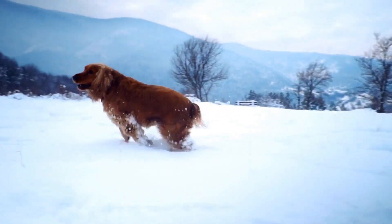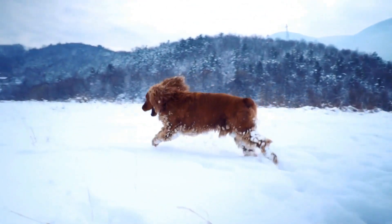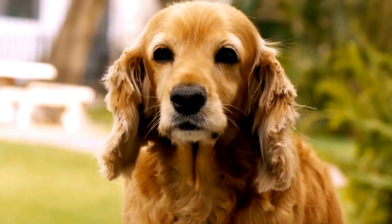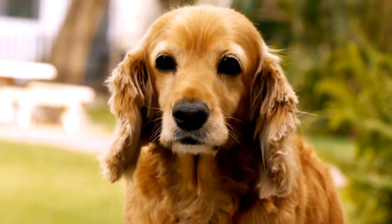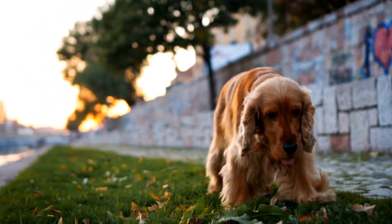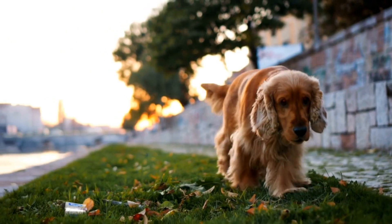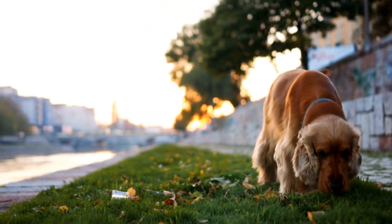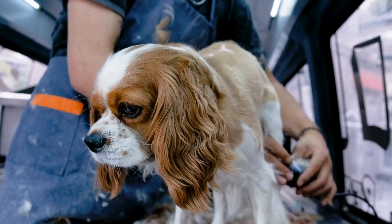In addition to brushing and bathing, regular grooming sessions can help manage shedding. Trim your English Springer Spaniel's nails regularly to prevent them from scratching or damaging their coat. Check their ears for any signs of infection or excessive wax buildup and clean them gently with a veterinarian-approved solution. Lastly, keep their eyes clean and free from discharge by using a damp cloth.